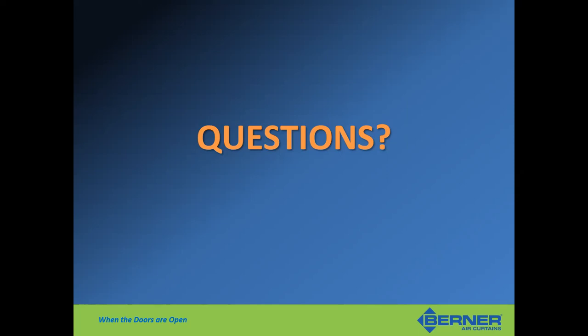Next question: is the Pure Air option on the architectural series found in AutoQuotes, or do you need to call Berner for it? I don't think we have it in AutoQuotes — at least we didn't initially. So yes, it would be something you need to call us for. Definitely reach out to the reps to help out with that.